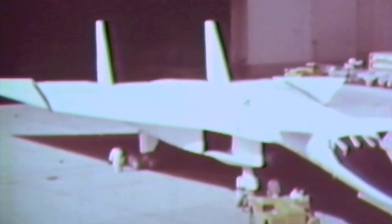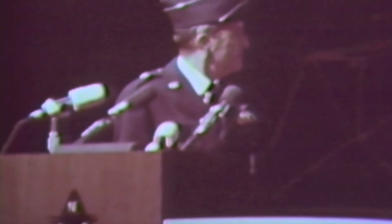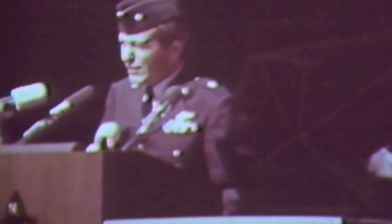In the inlet duct, each side of the duct provides air to three engines. The inlet duct is one of the longest ever designed into an airplane — it's approximately 80 feet long.